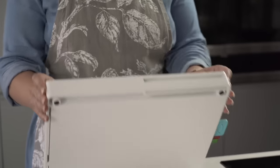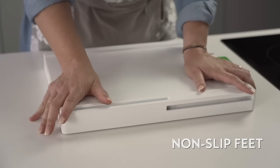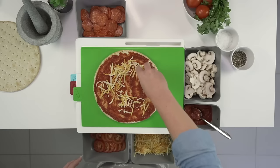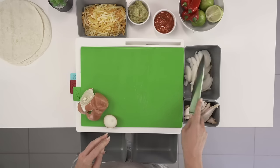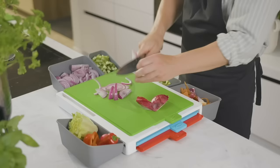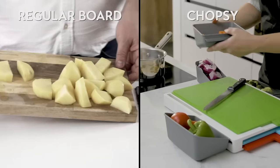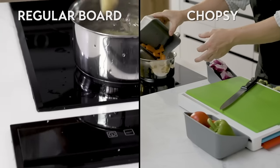Chopsy won't slip or slide even if the countertop is wet. Chopsy makes mealtime prep quicker, cleaner, and more organized. The pod system makes it so much more than a traditional chopping board. With Chopsy, you can prep, store, and cook your food, and you'll never have to battle with an old-fashioned board again.